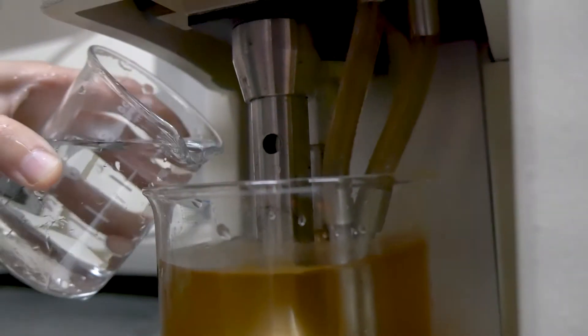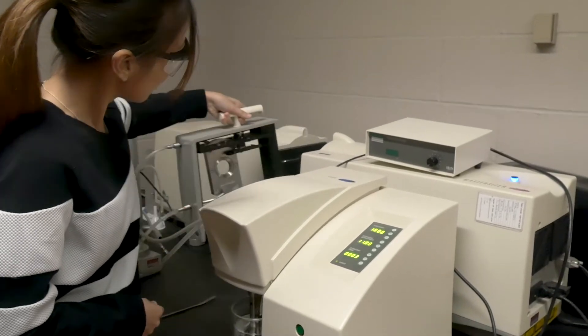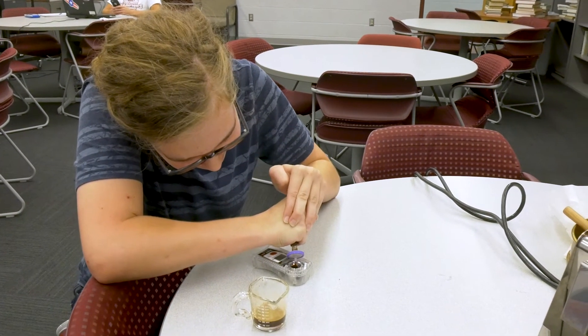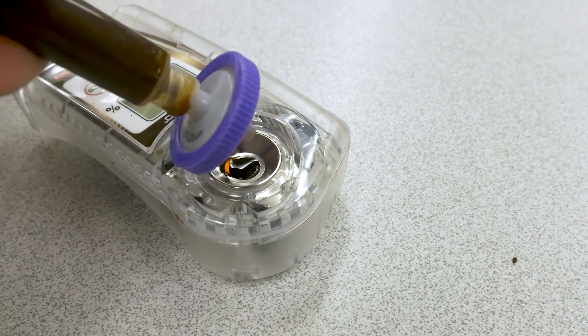These experiments will allow students to directly experience the sights, smells, textures, and tastes of foods they love and directly relate these observations back to the composition, structure, properties, and processing history of these fascinating materials.